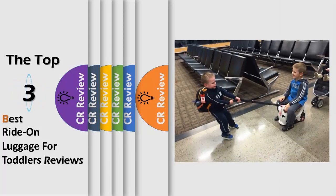Hello viewers, we have brought to you the top 3 best ride on luggage for toddlers review powered by the CR Review.